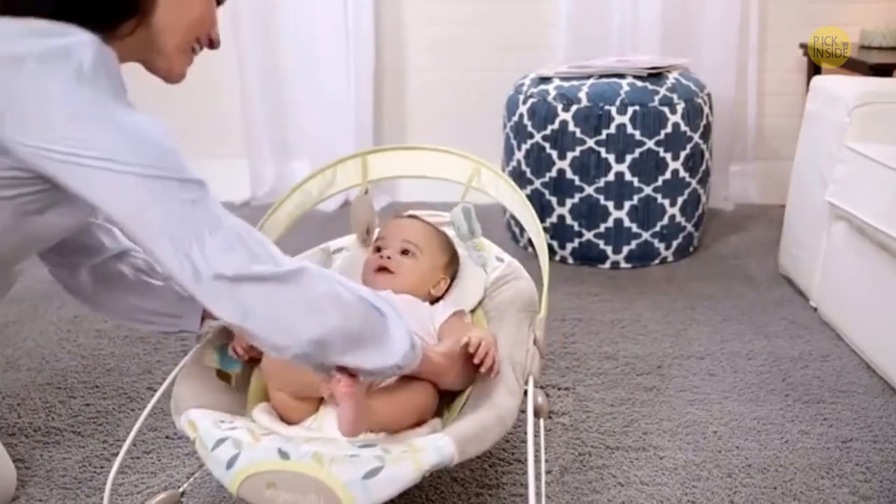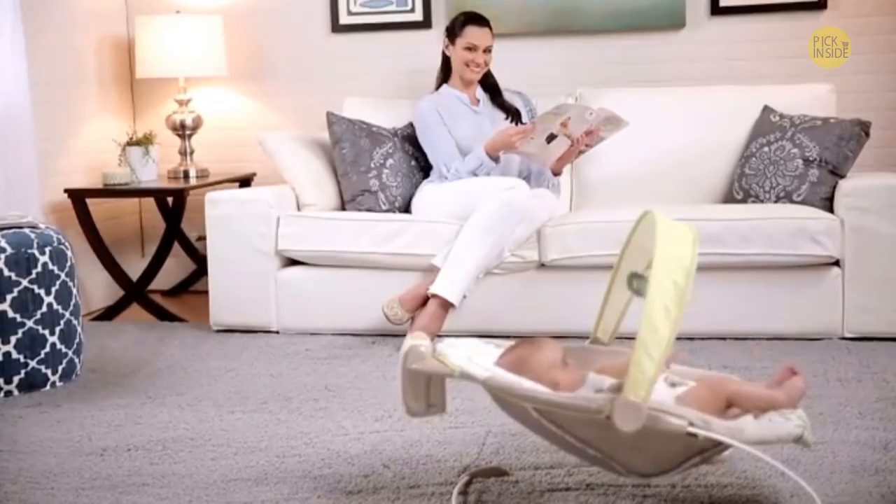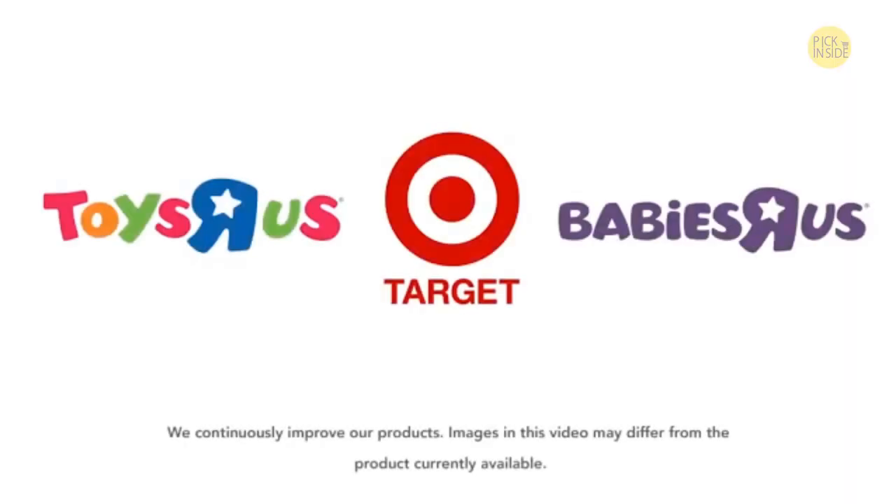The toy bar and canopy remove easily or pivot out of the way completely to make it easier to access baby. The Ingenuity Smart Bounce Automatic Bouncer can add a few extra hands-free minutes to your day.